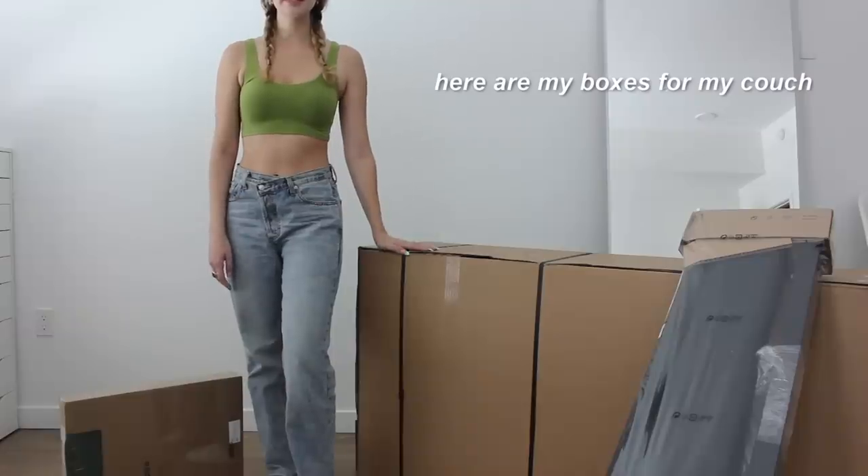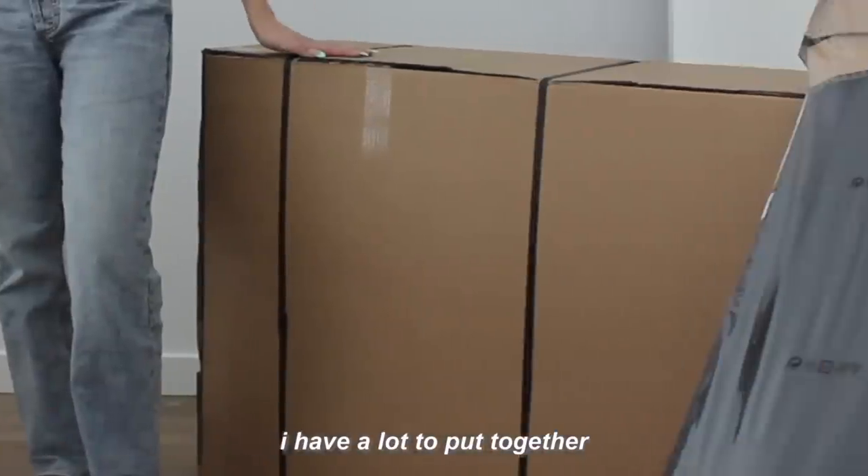That is my IKEA haul — a lot of good stuff but it was so expensive. Majority was the couch. Let's start putting stuff together — I'm gonna start with the couch, then do the bookshelf, then set up my balcony. Here are my boxes for the couch. I have a lot to put together.